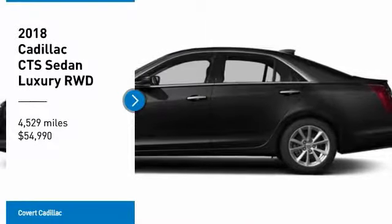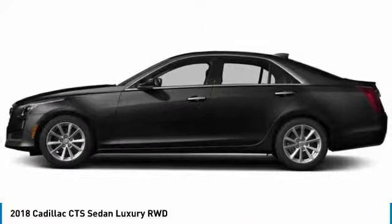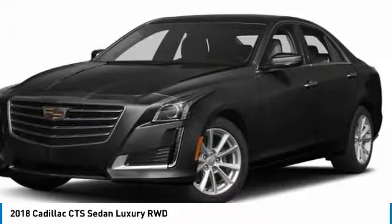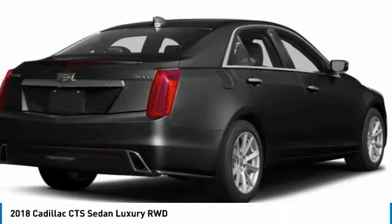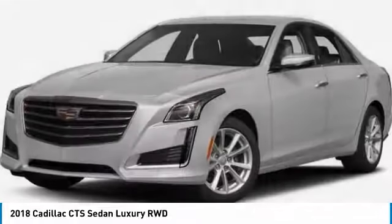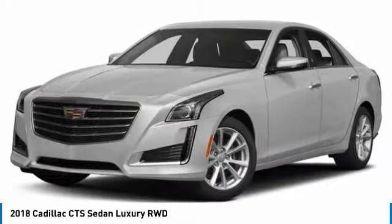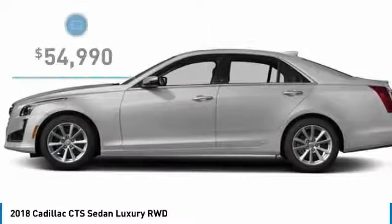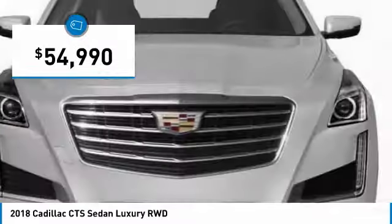Make a great choice today with the 2018 CTS. The CTS is a well-sorted blend of all-American style and European-inspired tuning with a cutting-edge design. The luxury CTS blends elegant styling, performance, and exceptional fuel economy, and is priced below $55,000.